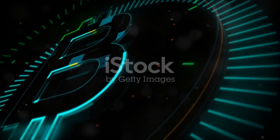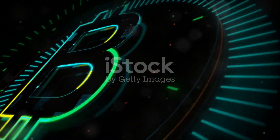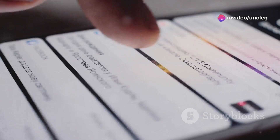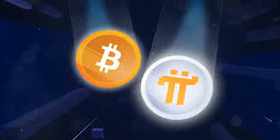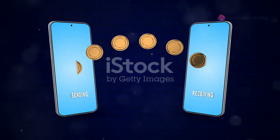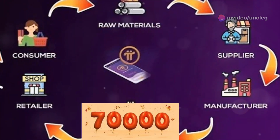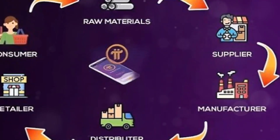Today we're diving into the exciting world of Pi Network, a revolutionary blockchain project that's making waves in the cryptocurrency space. If you are new to my channel, make sure to subscribe and hit the bell icon so that you do not miss out on any of my latest videos and updates regarding Pi Network and other valuable cryptocurrency information and tech updates. Get ready to be amazed by Pi Network's incredible capabilities, including its ability to handle a staggering 70,000 transactions per second and global transfer speeds of just 3 to 5 seconds. Let's jump right in.